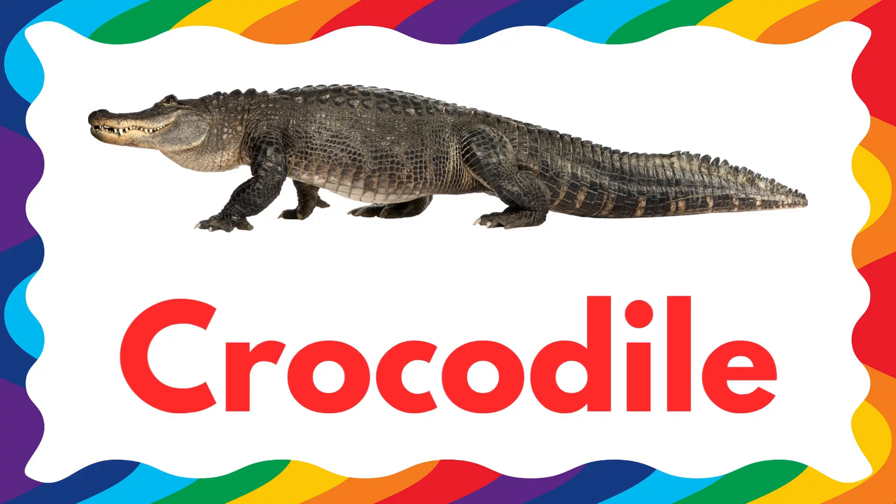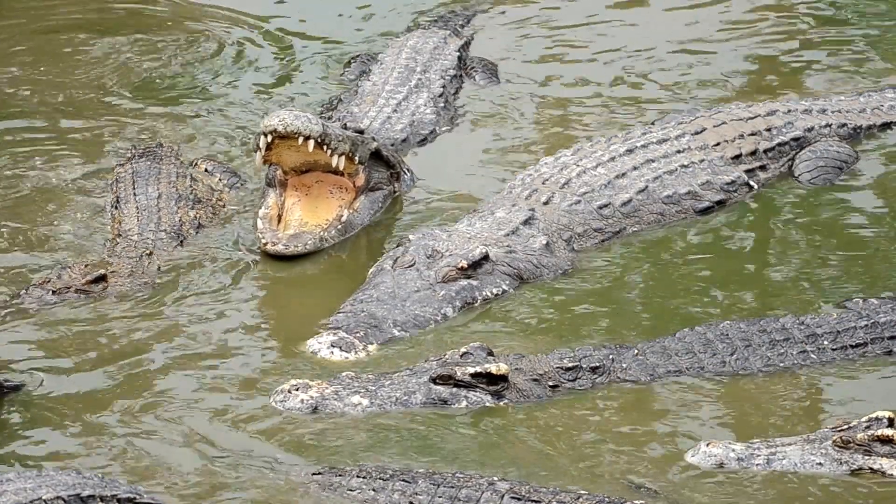Crocodiles have the strongest bite in the animal world. They can stay underwater for up to one hour without breathing.